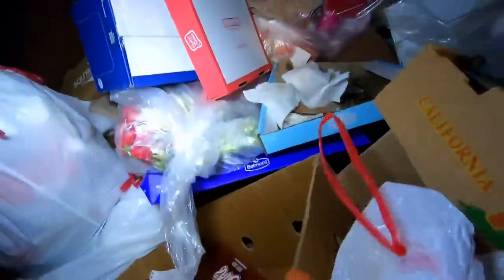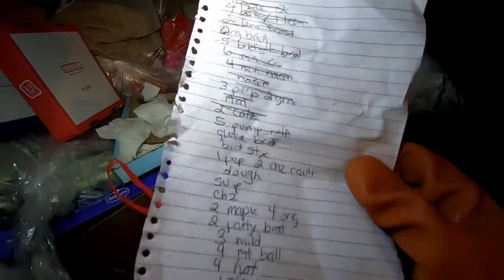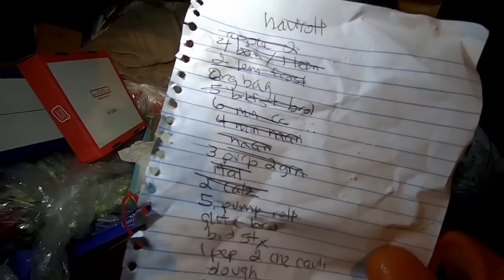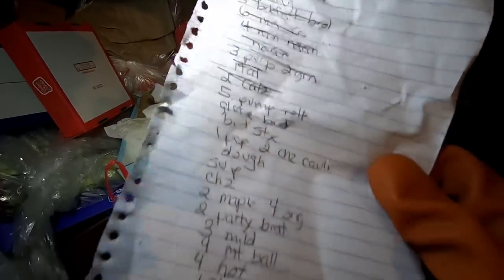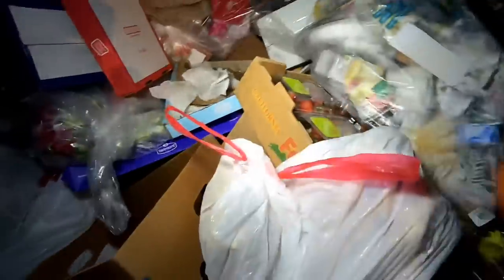Oh, I thought that was a whole case of soda — nope, no soda at all. We got someone's grocery list here: ham roll, apples, Tofu Bams, pumpkin harvest roll... there's a lot of stuff. That's funny, someone must have accidentally left it here. I'm going to move the grabber out of the way until I need it.